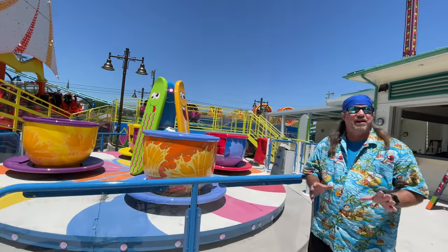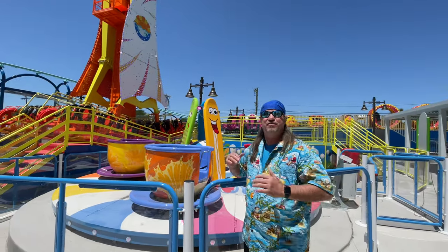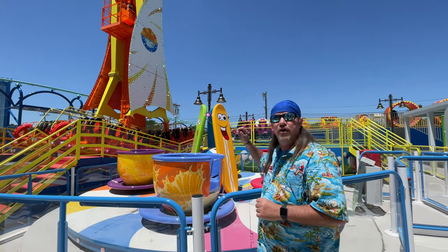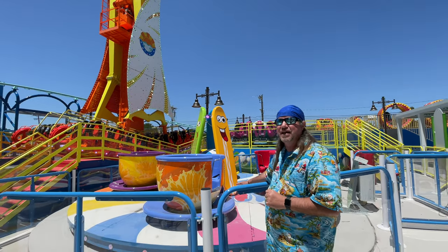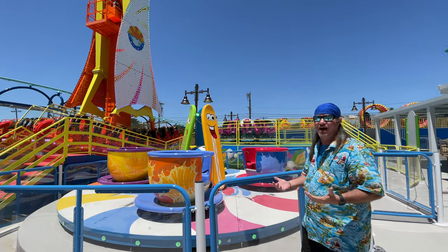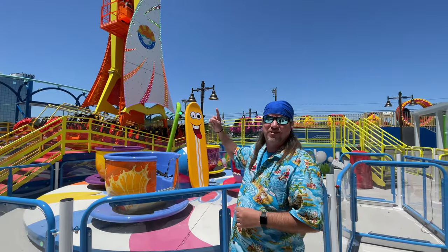One thing you'll notice right away that I absolutely love is the theming — how it's all got that surf beach vibe to every attraction. On this one, you'll surf yourself silly if you catch it the wrong way. The little ones are going to love this, and the big ones are going to love this too!